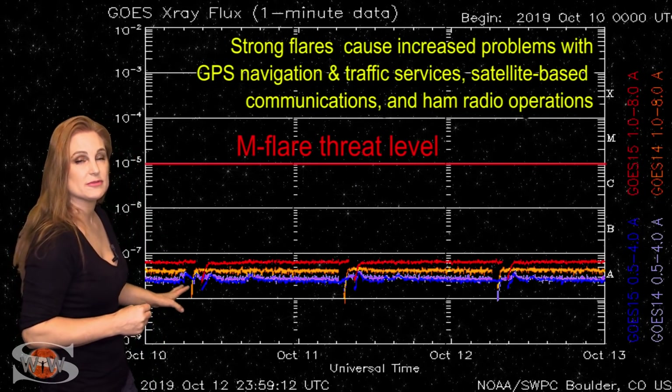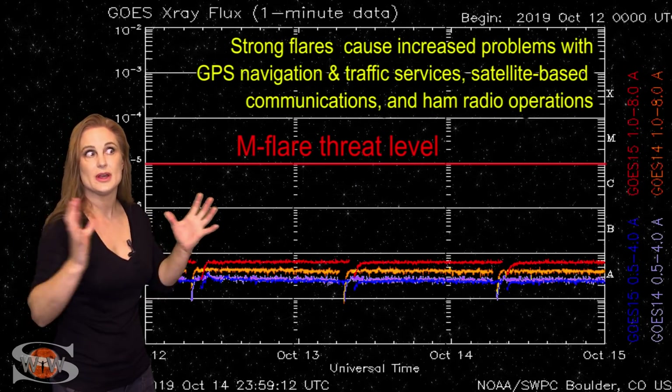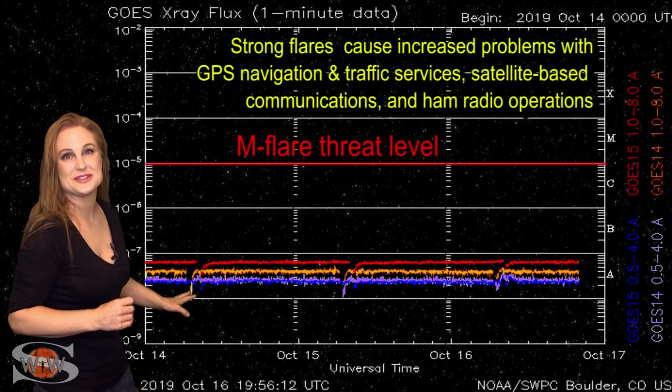For those of you who look at data from the GOES spacecraft, if you see a data dropout or if you see a big object move across the images, don't worry — it's not Nibiru, it's just the moon. We will be moving out of eclipse season soon.